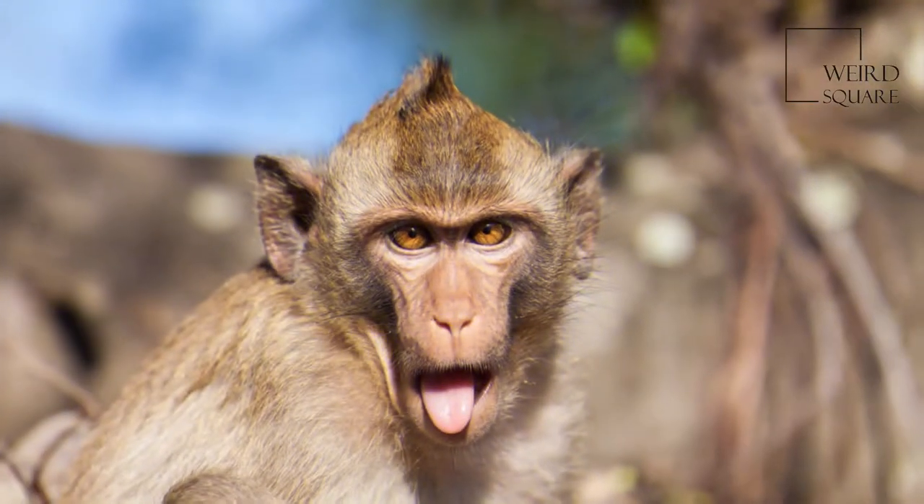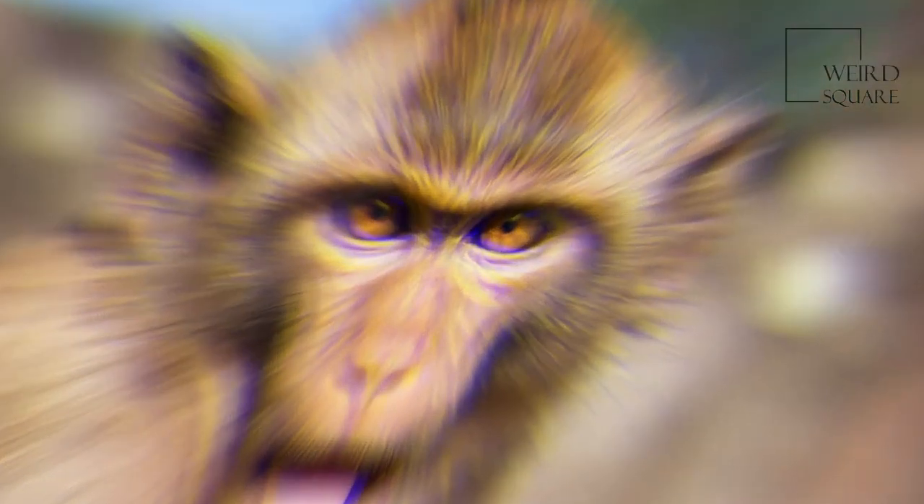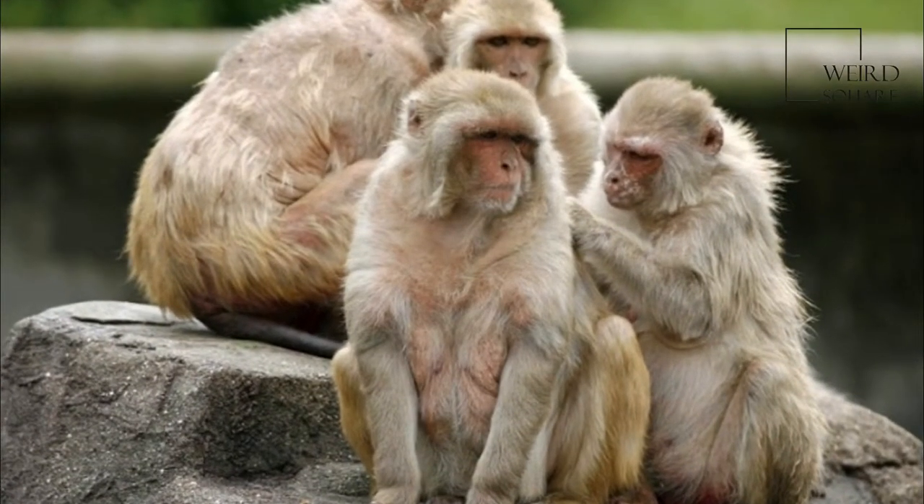Native to South, Central, and South East Asia, Rhesus macaque troops inhabit a great variety of habitats, from grasslands to arid and forested areas, but also close to human settlements.